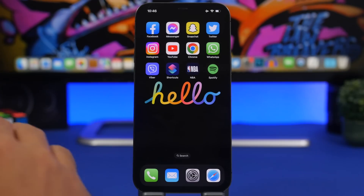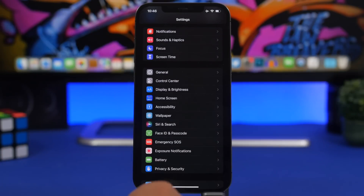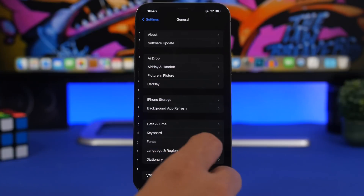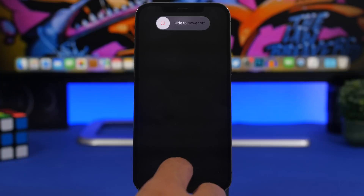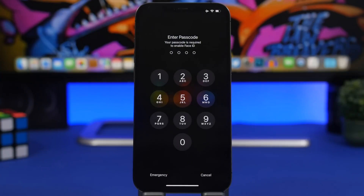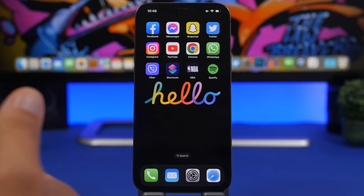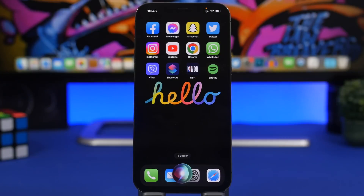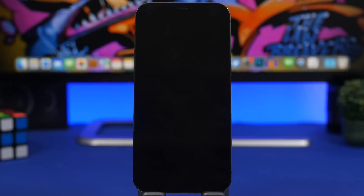First, we're talking about a new Siri feature. Whenever you want to reboot your iPhone, you normally have to go to the Settings app, then General, scroll down to Shut Down, and then boot it back up again. Well, with iOS 16, all you have to do is ask Siri to do that. Siri can actually reboot your iPhone — just say 'Restart my iPhone,' confirm, and Siri will reboot it.